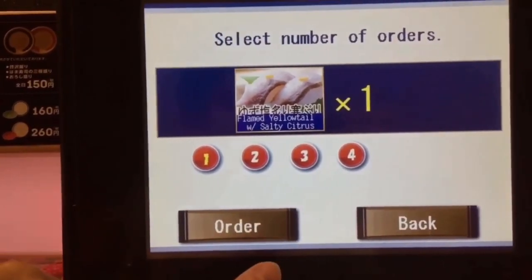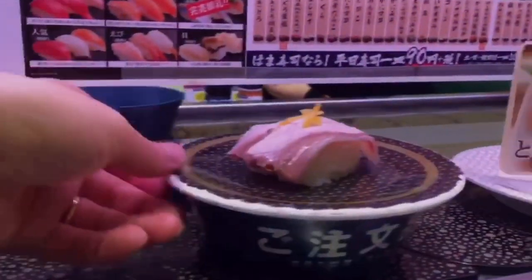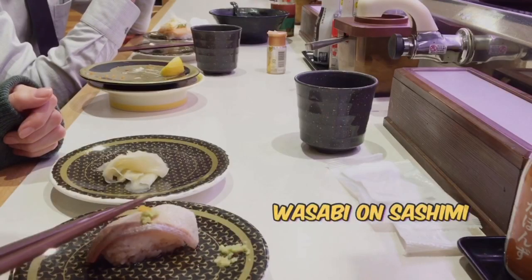You can enjoy high-cost performance sushi all across Japan. You can find these sushi restaurants around every station. For your information, there are 500 Hamasushi locations all across Japan.